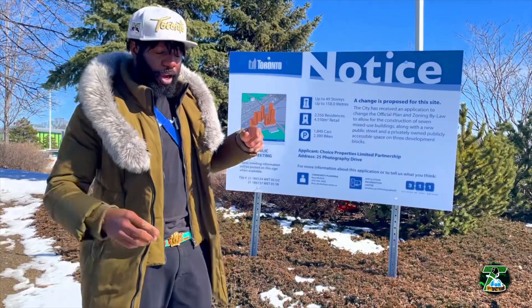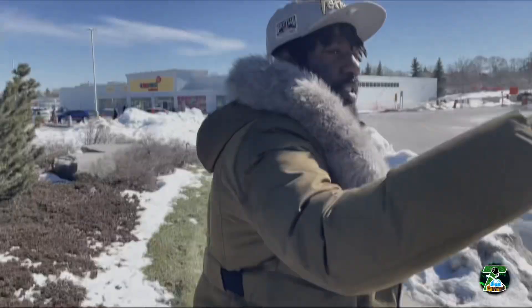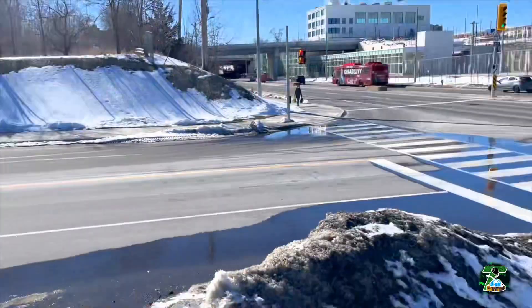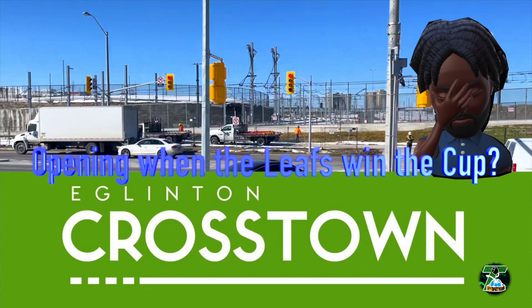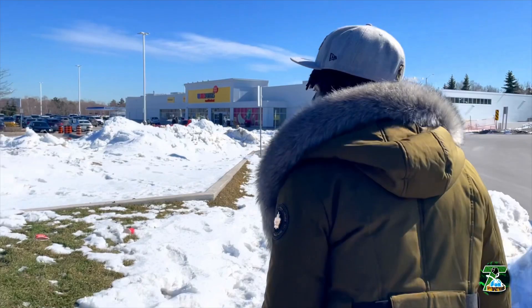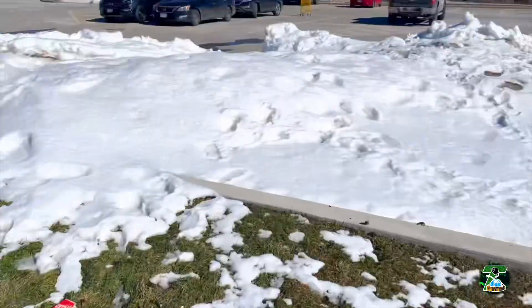They're not going to build new transit without getting the developers their money as well. You've got Eglinton across the way — they're still finishing construction, and that's a story for another vlog. We've got some Canada Geese out here — you want to leave them alone, trust me, they don't want any problems and we don't want any either.